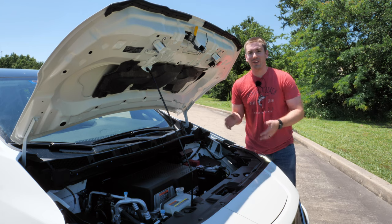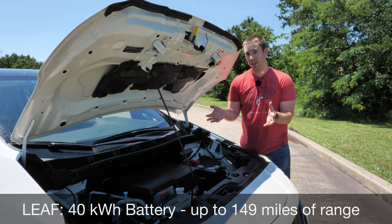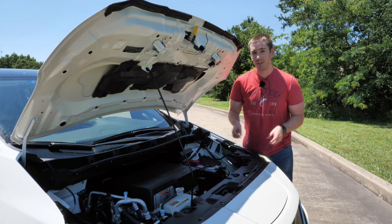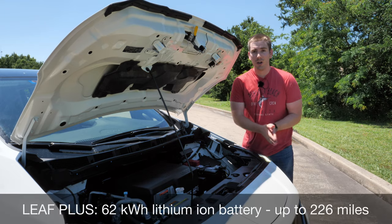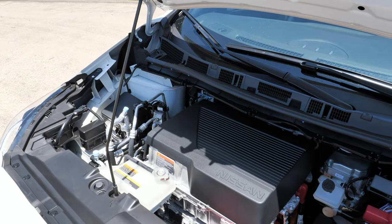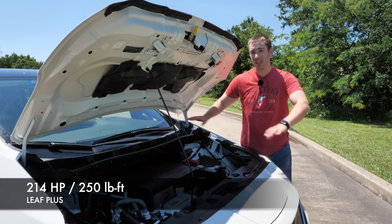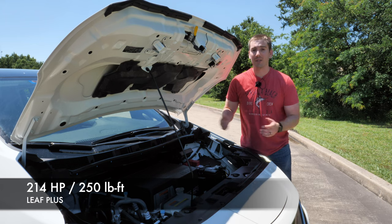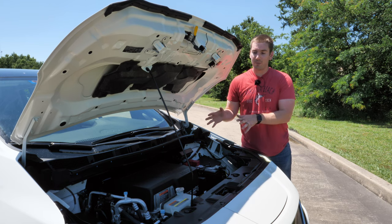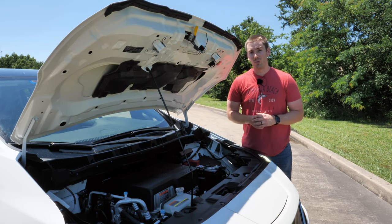The Nissan LEAF is all electric so there's no internal combustion engine under the hood. You've got two main options: the regular LEAF with a 40 kilowatt hour battery, or the LEAF Plus with a 62 kilowatt hour battery, available across all trims. The bigger battery pack can give you up to 226 miles of range. The power and torque are pretty solid for the vehicle's size, and this bigger battery pack — which sits under the vehicle at its base — helps with improved passing power at higher speeds. The battery comes with an eight year or 100,000 mile warranty.